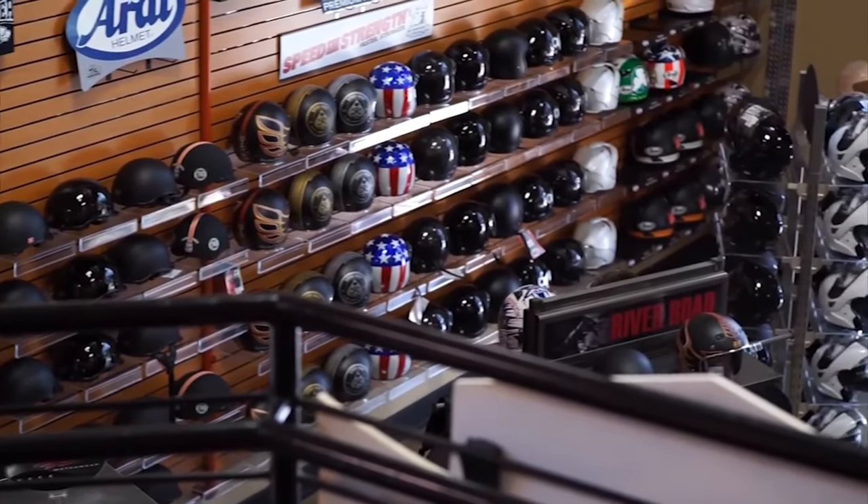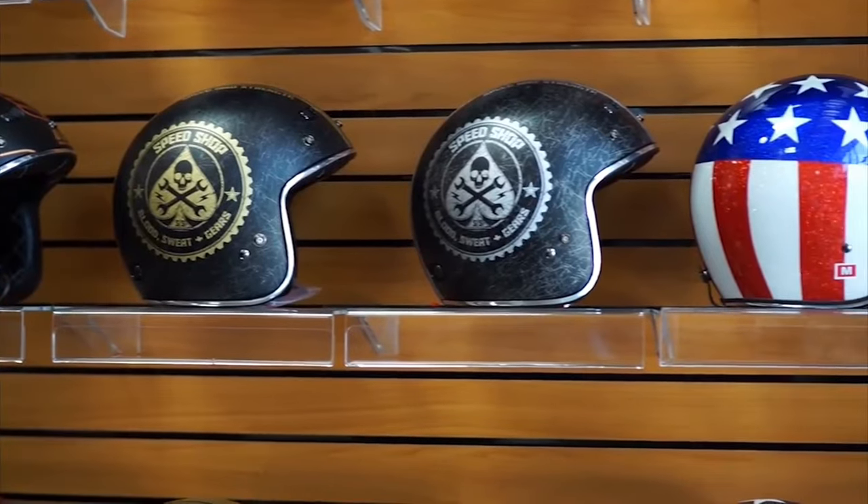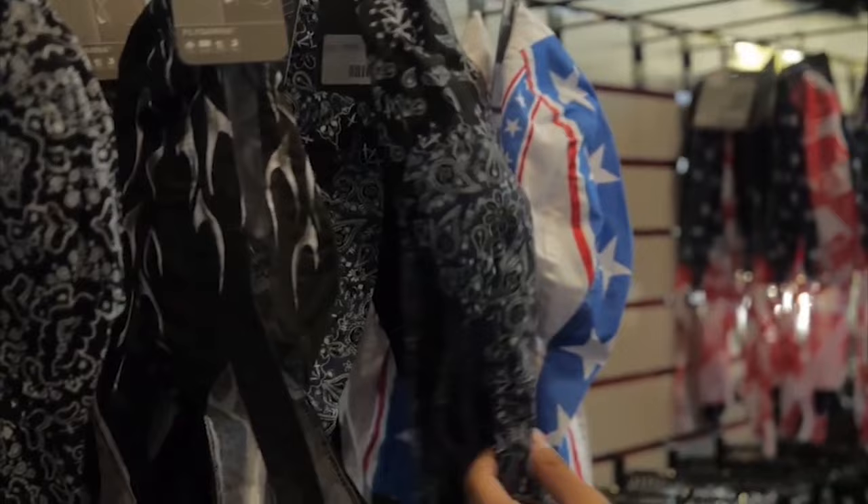If you forget a piece of equipment, or you just don't feel like packing that suitcase, don't worry. Eagle Rider Los Angeles has a massive showroom with gloves, helmets, t-shirts, riding boots, sunglasses — anything you could possibly need to make your riding experience amazing.